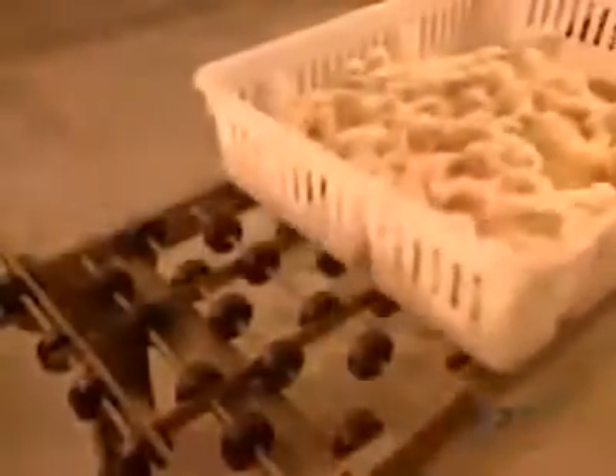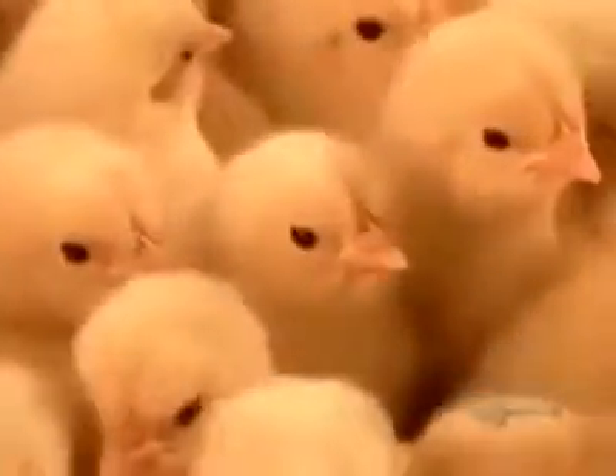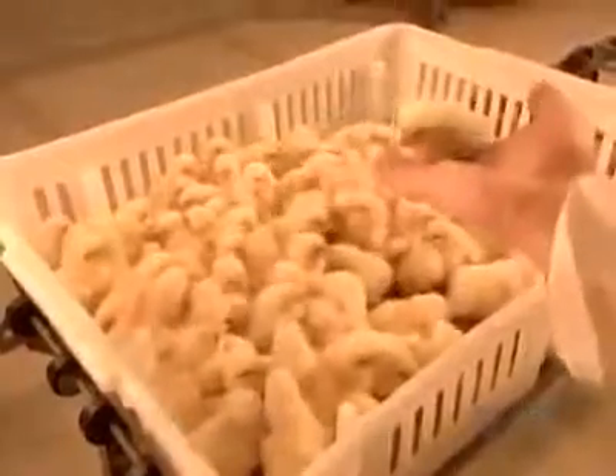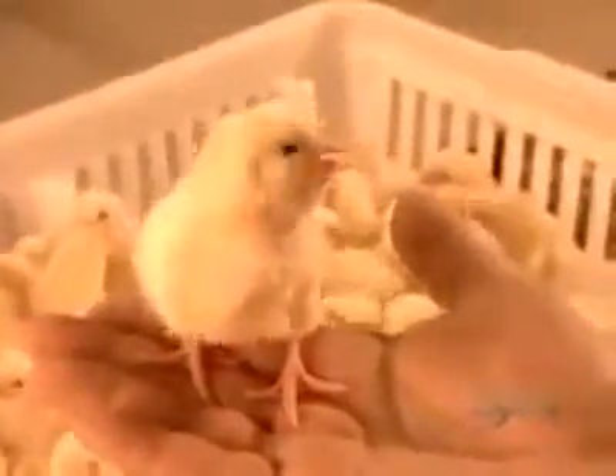Poultry farms raise chicks for either meat or eggs. Females used for egg production begin laying eggs at about 20 weeks of age. For meat production, females reach slaughter weight in about 38 days. Males, depending on market size, take from 40 to 65 days.